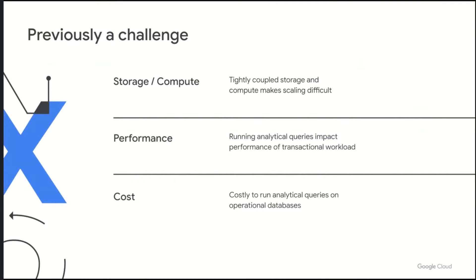Here's a summary of why combining operational and analytical data was previously a challenge. First, technologies that tightly couple storage and compute means that scaling becomes very difficult. Second, running analytical queries on operational databases may impact the performance of customers' mission-critical transactional workloads. And third, it's pretty expensive. Using solutions like Change Streams and Datastream on Google Cloud, we now have a solution to these challenges.